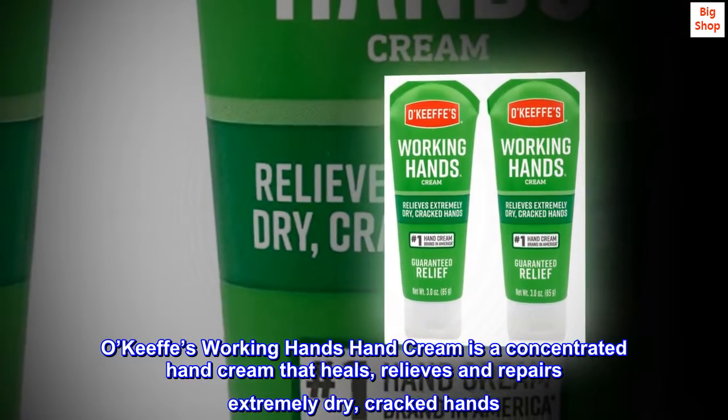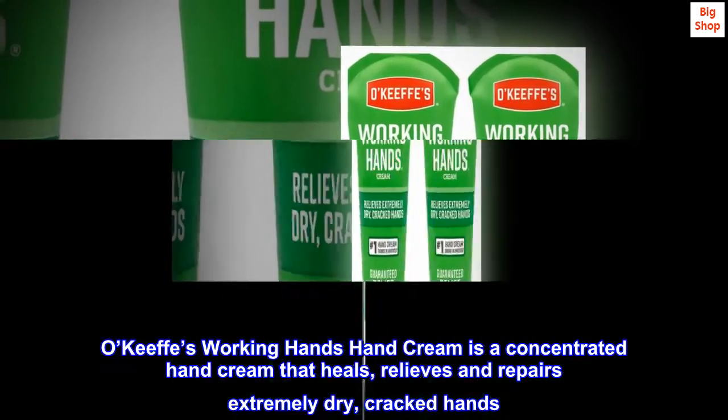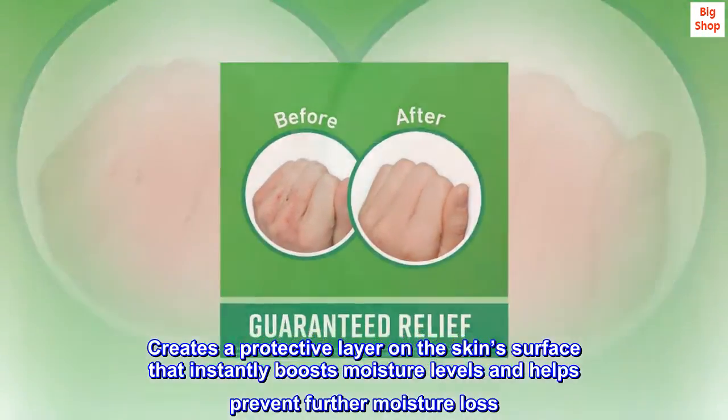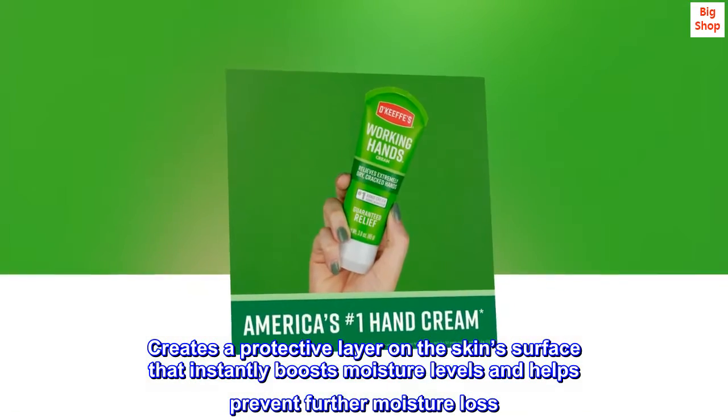O'Keeffe's Working Hands Hand Cream is a concentrated hand cream that heals, relieves and repairs extremely dry, cracked hands. It creates a protective layer on the skin's surface that instantly boosts moisture levels and helps prevent further moisture loss.